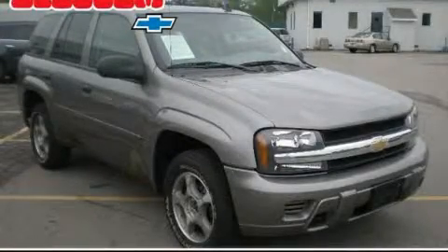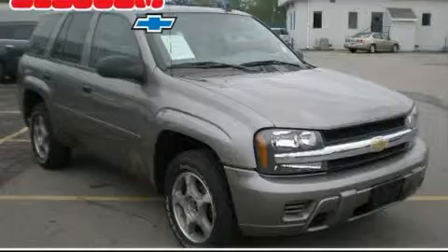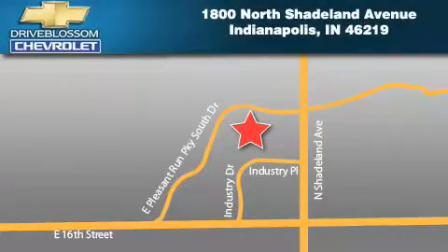This vehicle has fewer than 52,000 miles on the odometer. Stop by today and test drive this automobile for yourself. Blossom Chevrolet is located at 1800 North Shadeland Avenue in Indianapolis. Our goal is to exceed all of your expectations to ensure that you'll return for future visits.